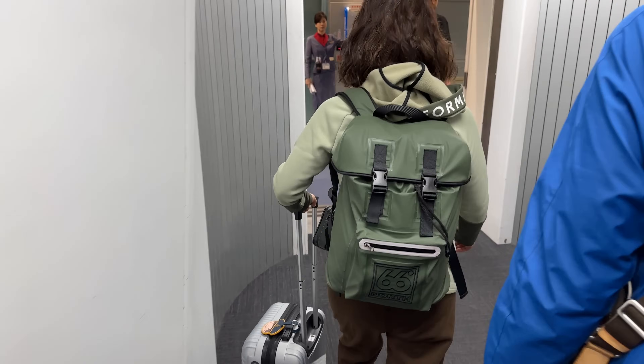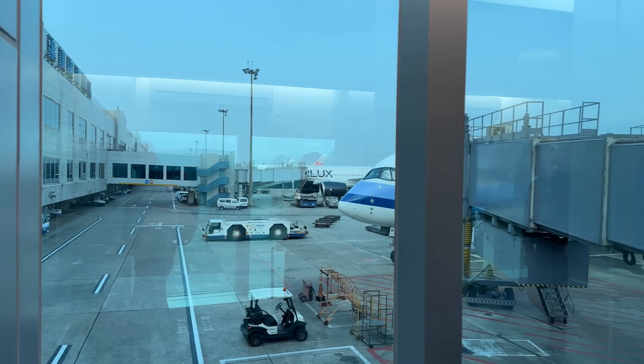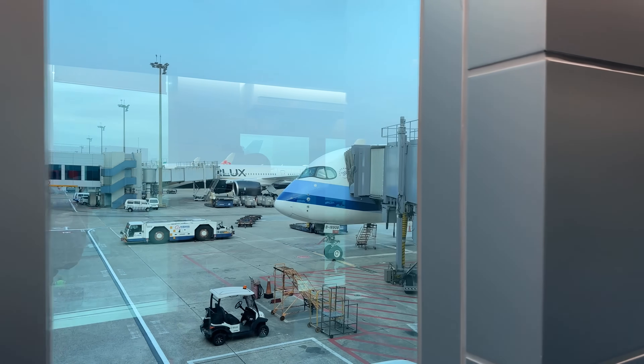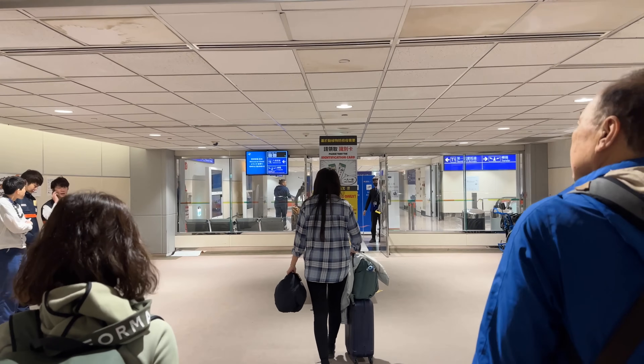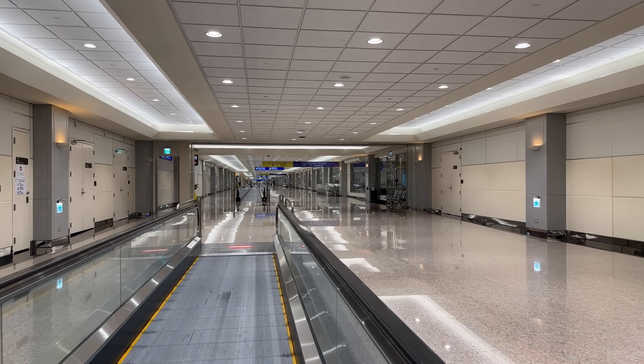On exiting the aircraft there were ground crew to help us make our connections, although it seemed we were one of the only passengers connecting in business class. We made our way to the nearest connection point in the terminal, which just took a couple of minutes, made easier by moving walkways the whole way.